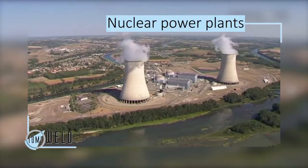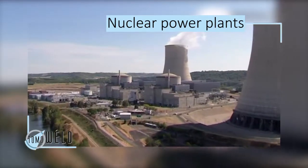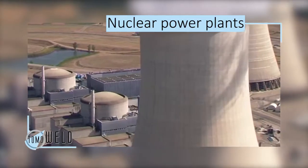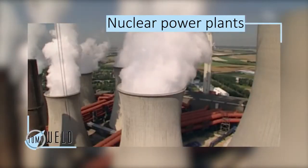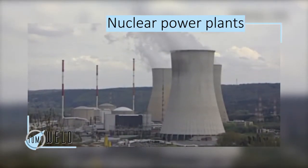Nuclear power plants are some of the most sophisticated and complex energy systems ever designed. To produce electricity, a power plant needs a source of heat to boil water, which becomes steam. The steam then turns a turbine, the turbine turns an electrical generator, and the generator produces electricity.